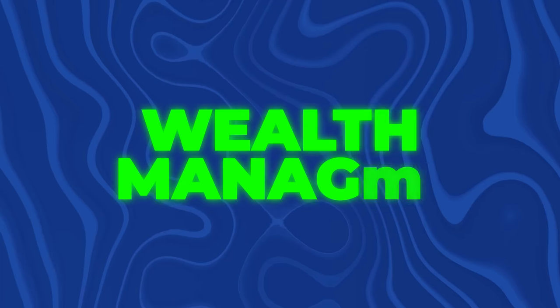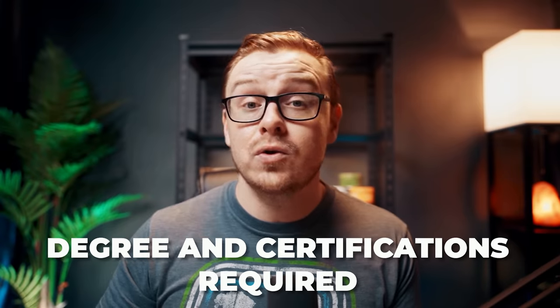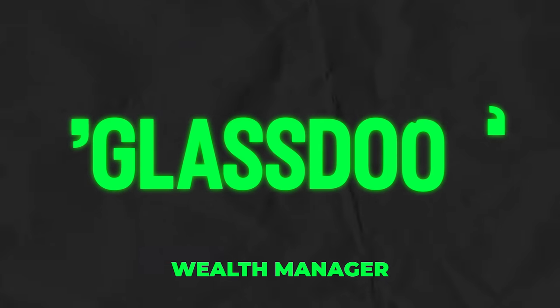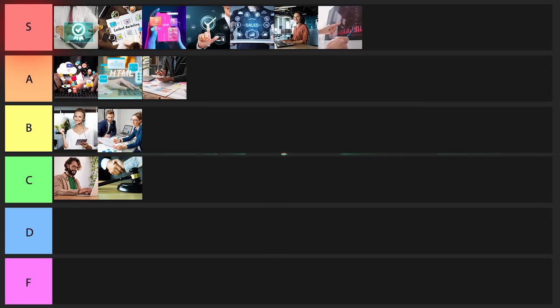Next one is going to be a wealth manager. This is obviously not an entry-level career — nobody's going to let you manage their wealth if you don't have any experience. You also need to have degrees and certifications. But for that, you make about $170,000 a year. So pretty good, but it does have a pretty big barrier to entry. I'll give this one a B tier rating.